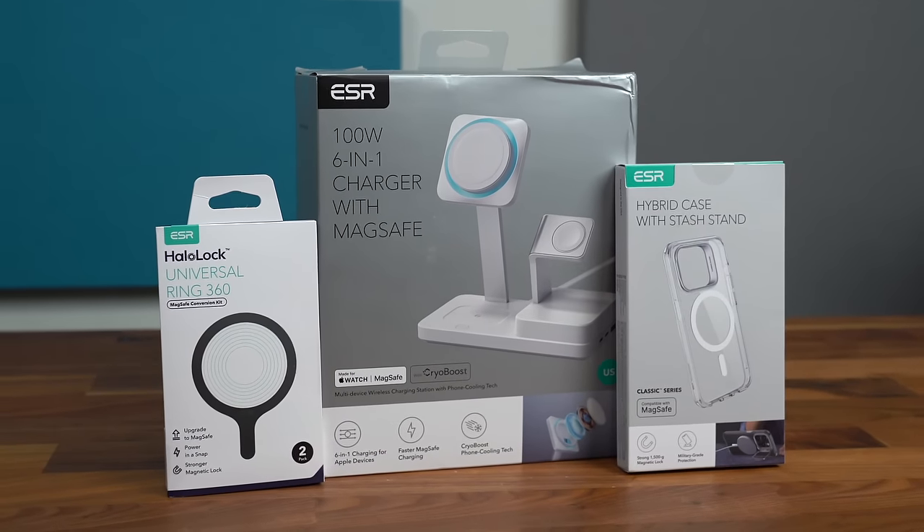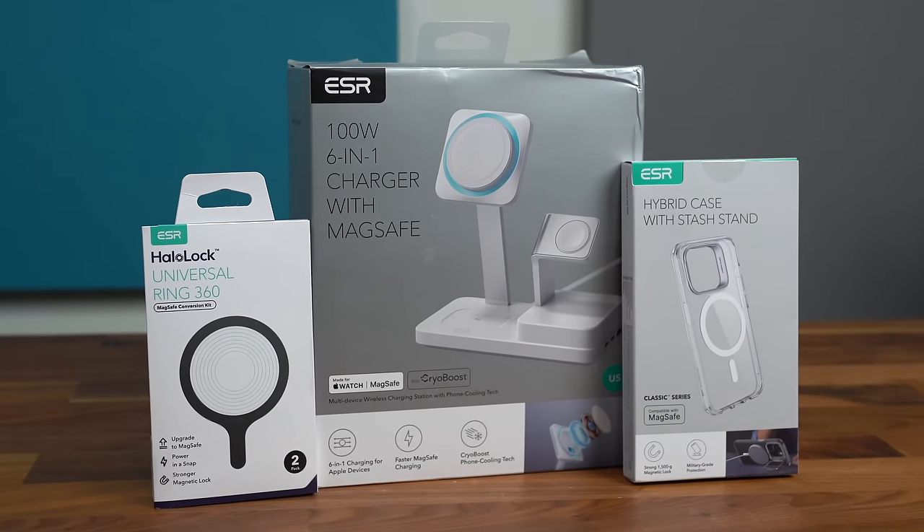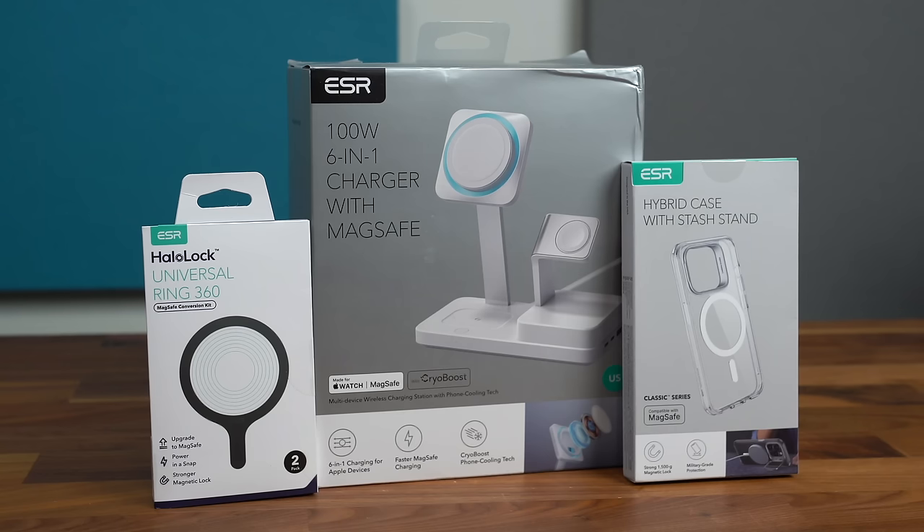Of course, you'll need some accessories with your phone, and that brings us to our sponsors. Big thanks to ESR for sponsoring this video and sending these products over. ESR has a huge lineup of mobile accessories, and specifically we're going to take a look at their MagSafe accessories. There will be a link to all of these down in the description below.